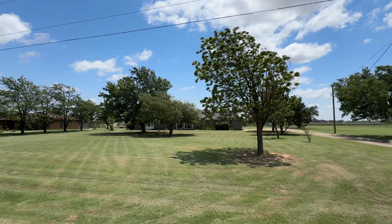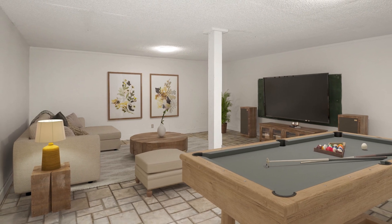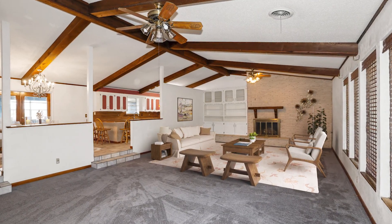Experience serene country living on an acre of land with this charming property. Boasting three bedrooms and two bathrooms, including a sunroom and a large finished basement, this home offers comfort and functionality.